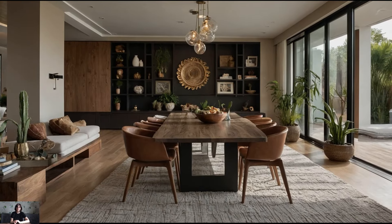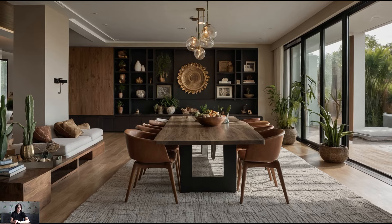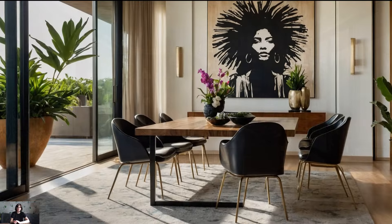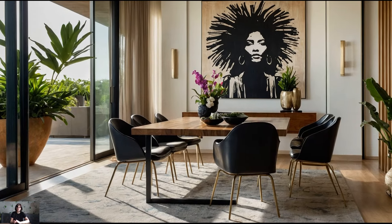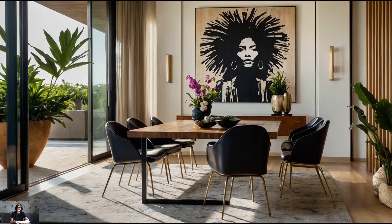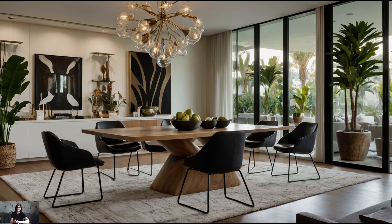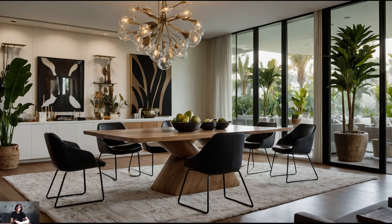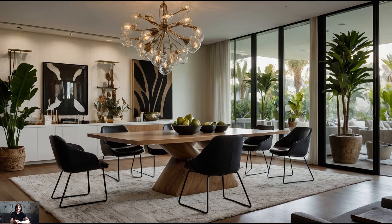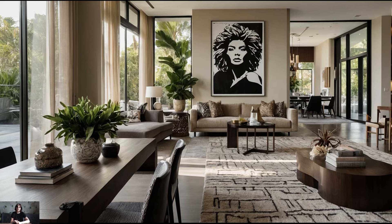No living room is complete without personal touches and accessories that reflect your unique style. In a contemporary chic space, less is more, so choose your accessories thoughtfully. Artwork is a great way to add personality and visual interest — opt for pieces that resonate with you, whether they are modern paintings, black and white photographs, or abstract sculptures. Display them in a way that enhances the room's overall aesthetic without overcrowding it.